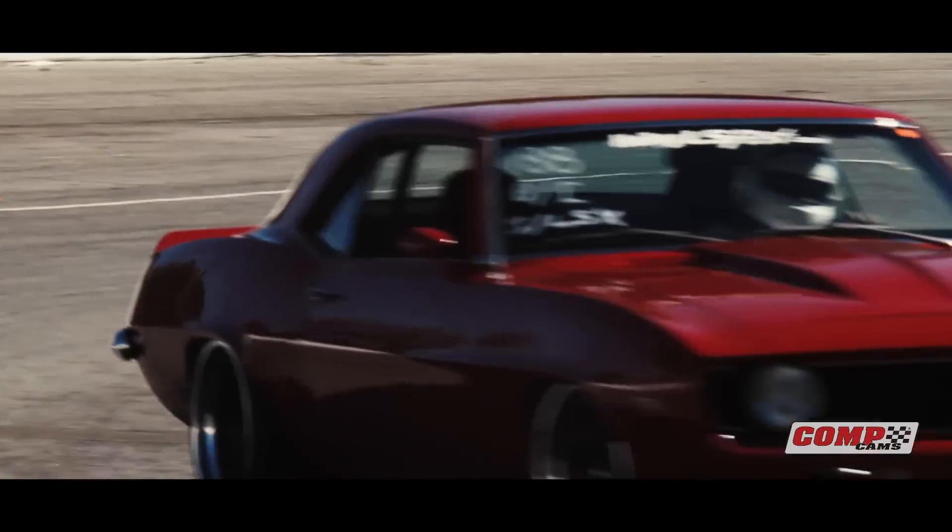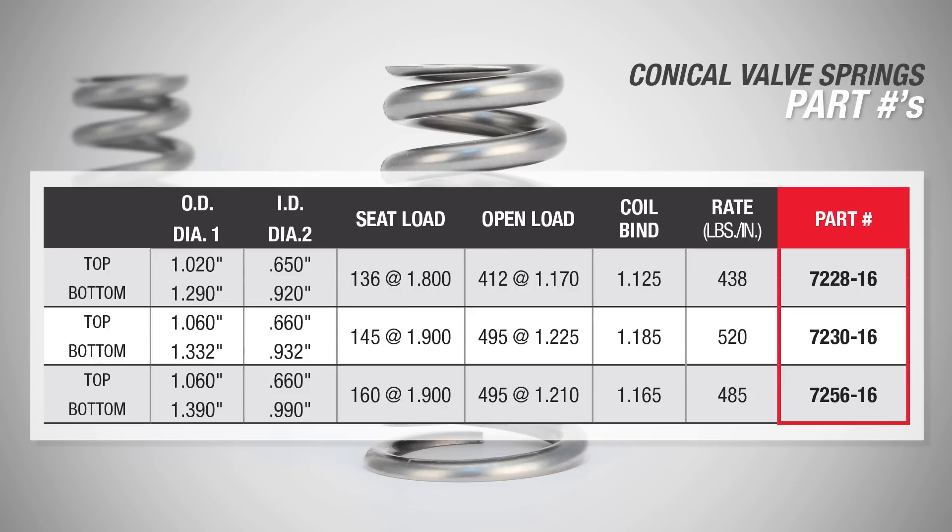Conical valve springs are available for a variety of race and street applications — basically for anyone wanting a more durable and reliable valve spring over your typical beehive or cylindrical valve spring. We currently offer the conical valve springs in three different part numbers: 7228, 7230, and 7256. Going forward, we expect this technology to be used in all kinds of different racing applications, so look to the offerings we'll be coming out with this year and in the years to come.